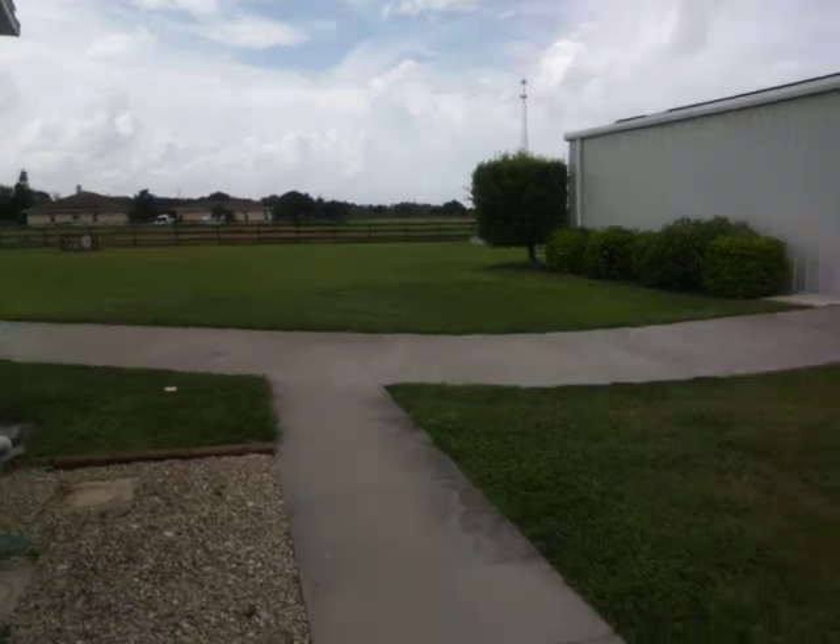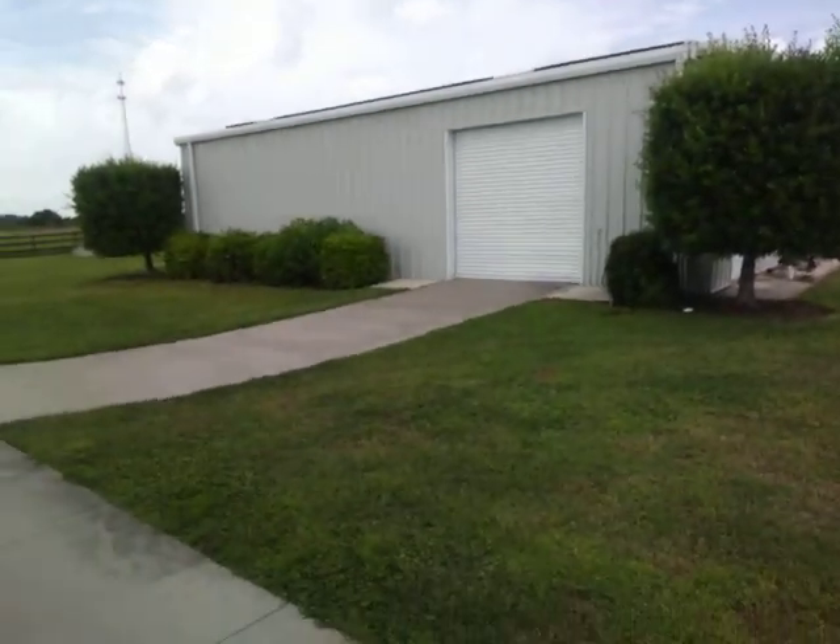It's Rob, the Sarasota Singing Realtor, taking a quick tour of the entire property here at 25085 State Road 64 in Myakka City, not far from Lakewood Ranch. See you later everybody!